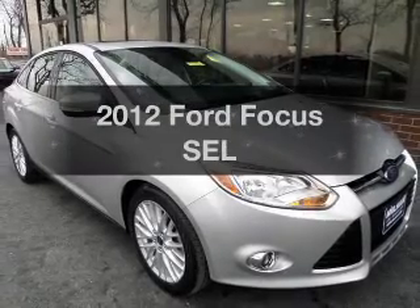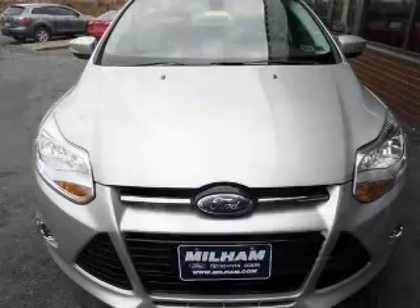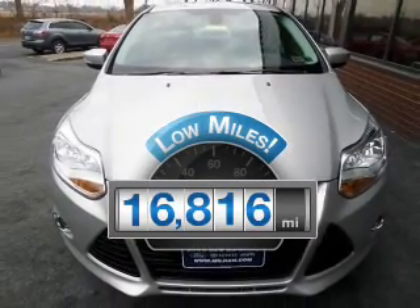Presenting the 2012 Ford Focus. Travel the roads in style and comfort in this great vehicle. With low miles, this automobile will take you far and get you where you want to go.